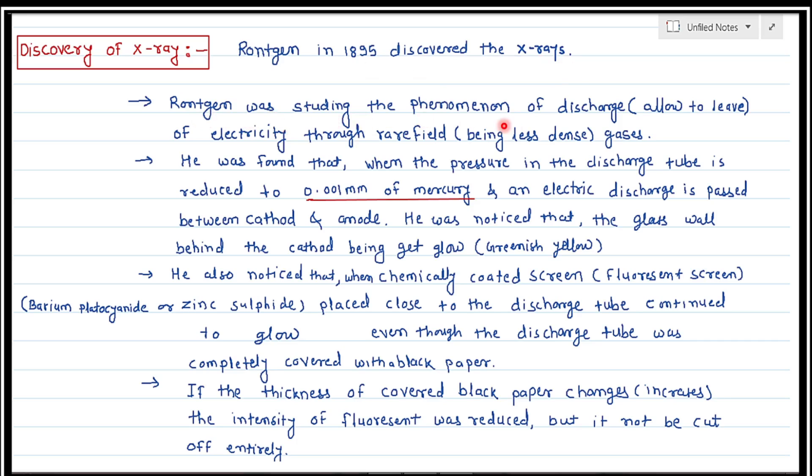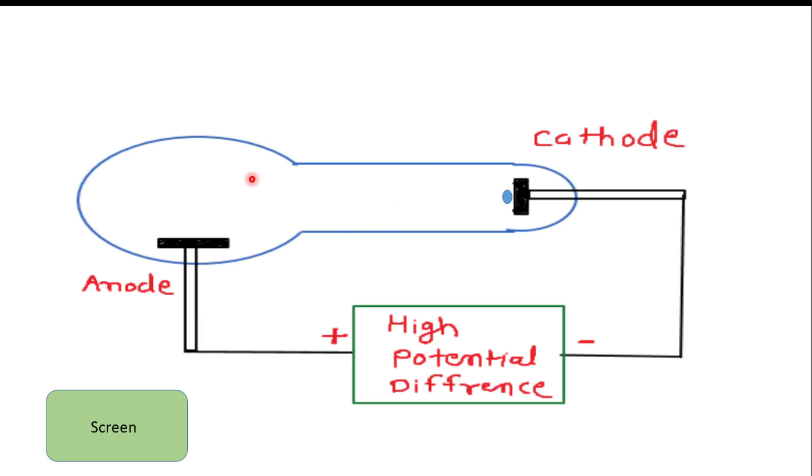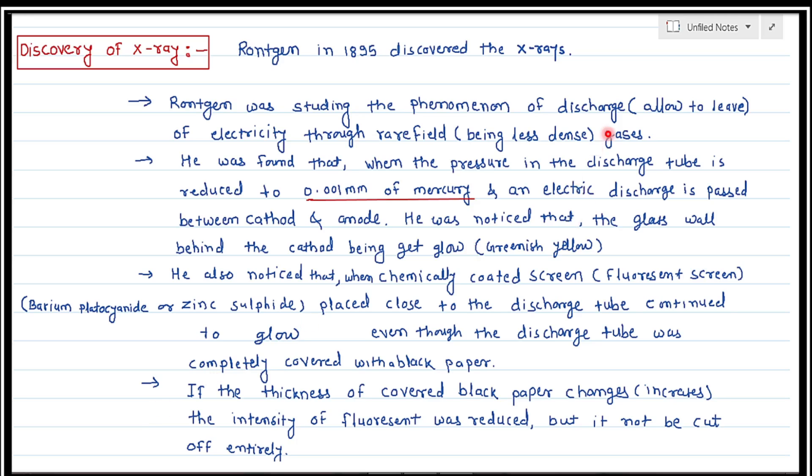Rontgen was studying the phenomena of discharge — specifically, the discharge of electricity through rare-filled gases. Rare-filled means less dense gas. He filled a discharge tube with less dense gas and was applying high potential.